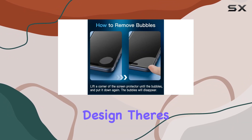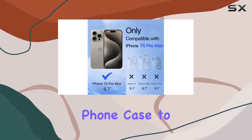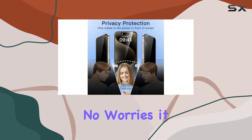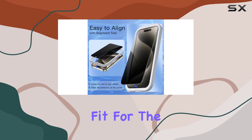What I appreciate is the case-friendly design. There's extra space around the borders, allowing your phone case to wrap around the edges seamlessly. Compatibility-wise, no worries — it works with most phone cases.